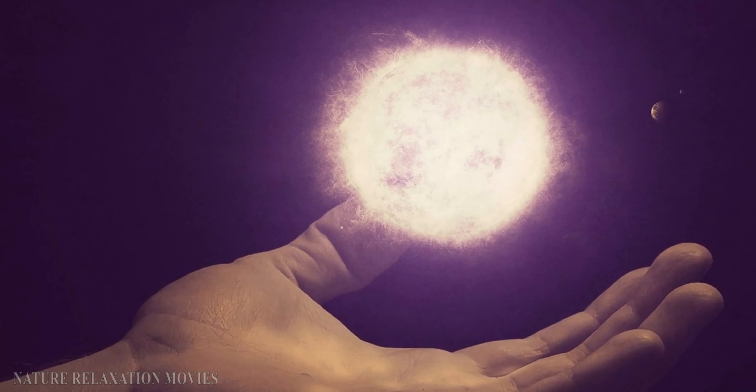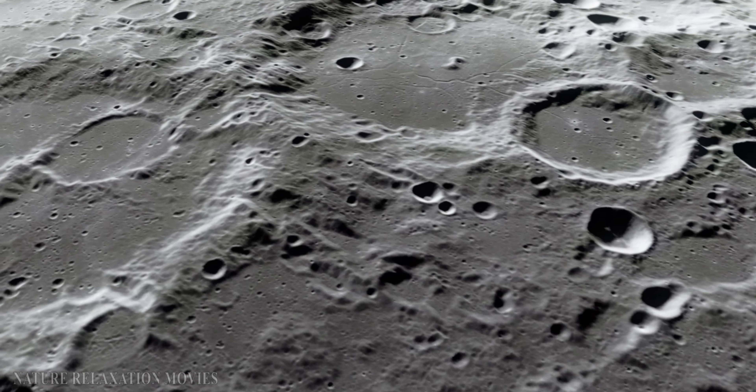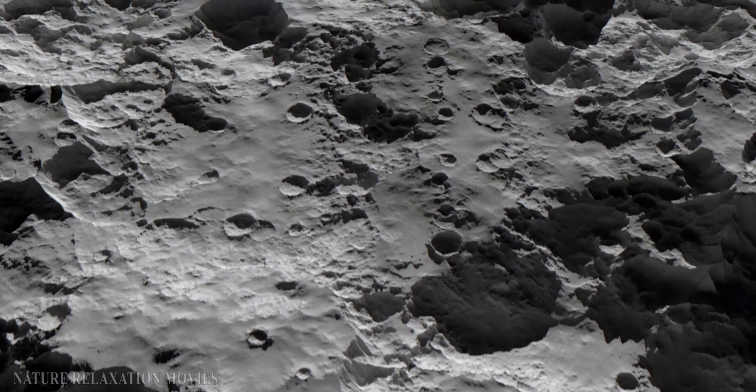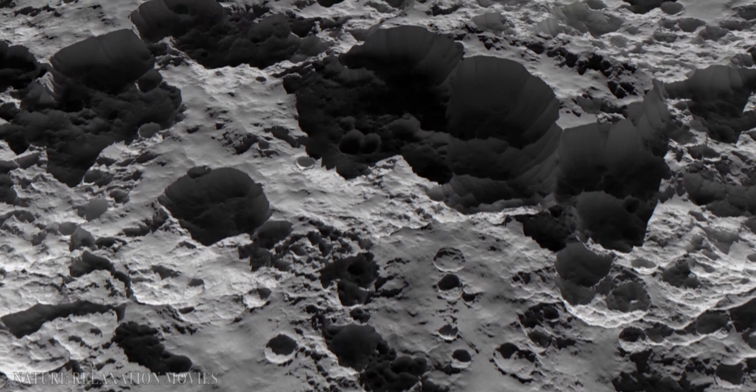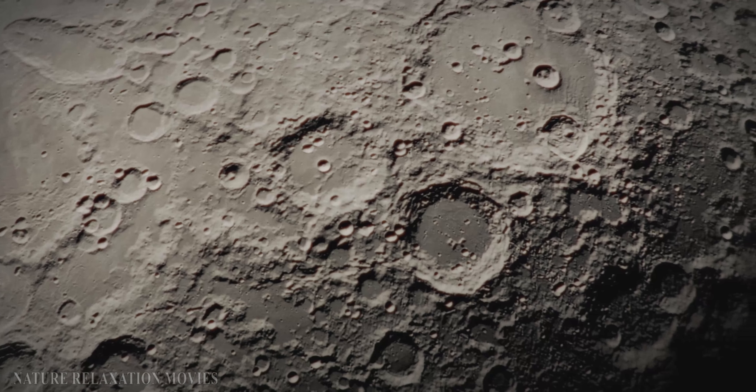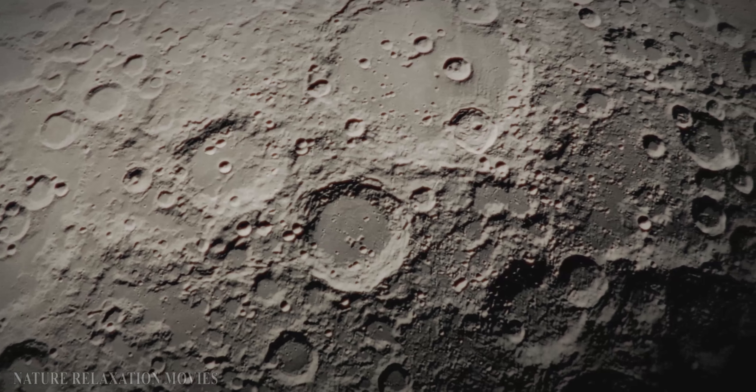Today, however, the surface is entirely covered with dust and stony debris, with just a few patches of water ice remaining. The Moon's surface is covered with many craters, each created by asteroids, meteoroids, and comets colliding with the Moon.